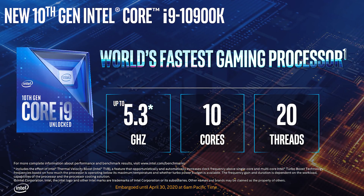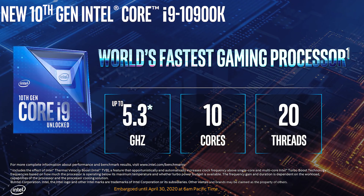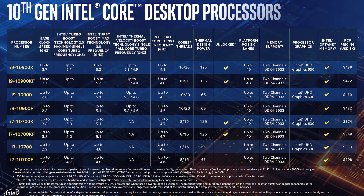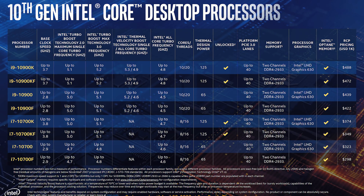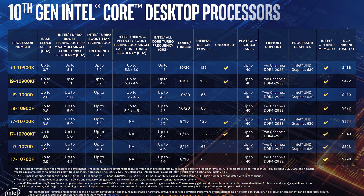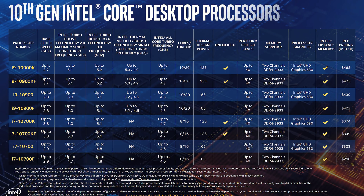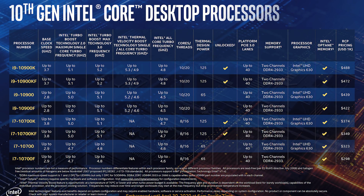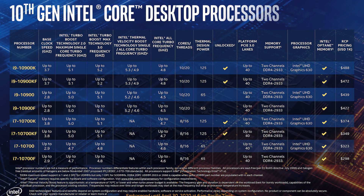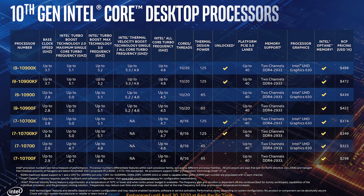First up, let's check out the new processors that Intel will be offering with 10th gen Comet Lake S. We've got the 10 core 20 thread i9-10900K at the top of the stack. It's got a 5.3GHz single core turbo boost speed, however that's with thermal velocity boost, so we'll only get that if thermals are in check. Down from that is the i7-10700K, an 8 core 16 thread part which would essentially replace the 9900K from 9th gen. Unlike the 9th gen i7 though, it's got hyper threading.